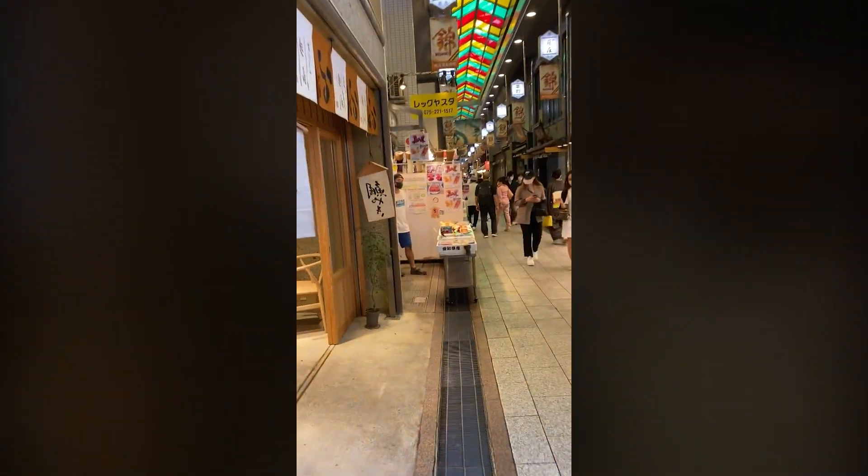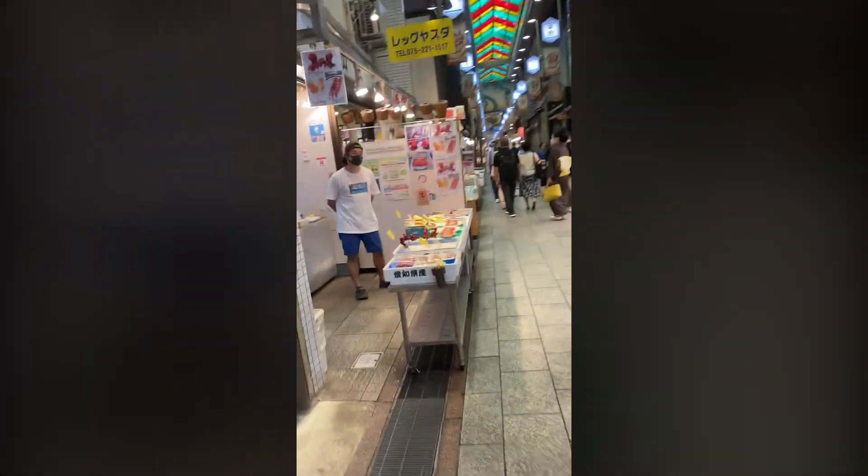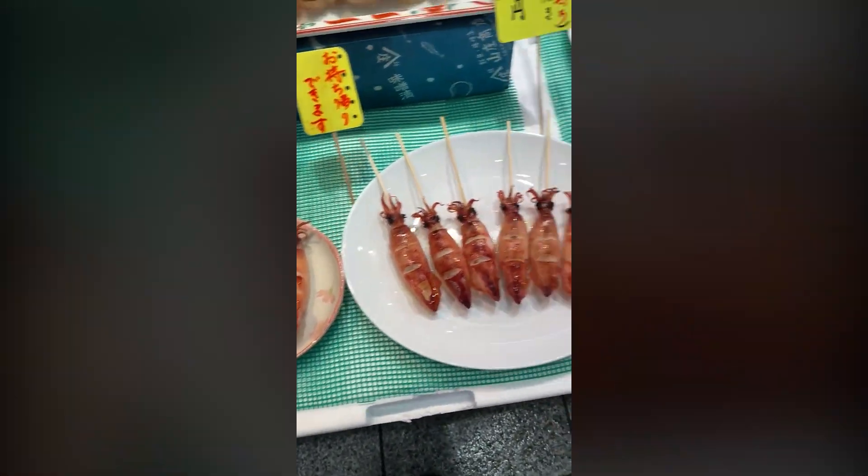Especially soft serve ice cream. He's selling Ika, which is squid on a stick — very, very popular and common in Japan.